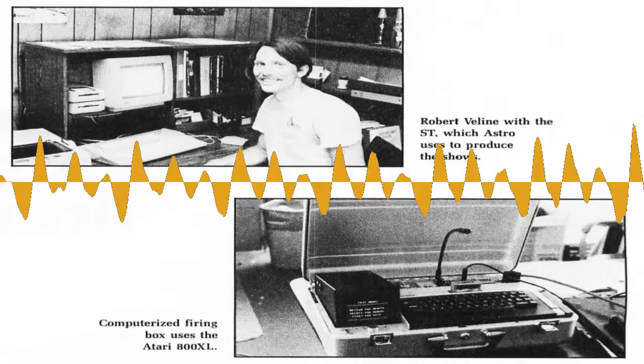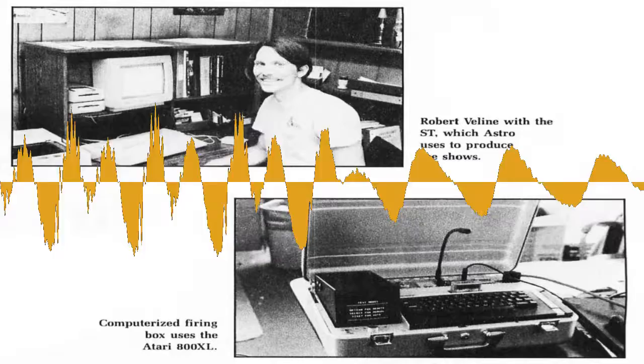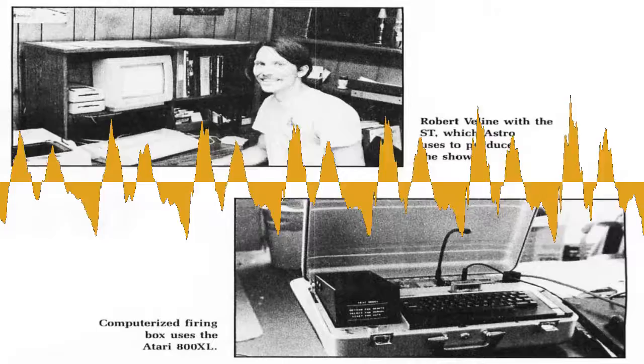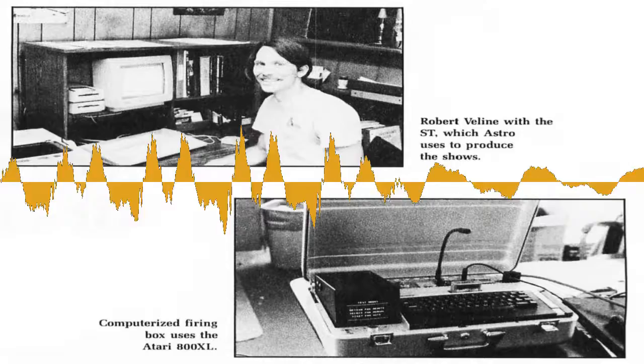Astro Pyrotechnics is using Atari computers to run its fireworks business. Their computers not only produce information, they can produce an entire fireworks show. Instrumental in adapting Ataris to the fireworks industry is Robert Villeen, who works in research and development. He brought his fascination with computers and electrical engineering to his profession. With Atari computers, Robert says, we are using technology to produce better art. Robert and his stepbrother, Rick Rowley, designed and built a computer firing box with an Atari 800XL. A firing box is a device that sends an electrical charge to the fireworks to set them off.